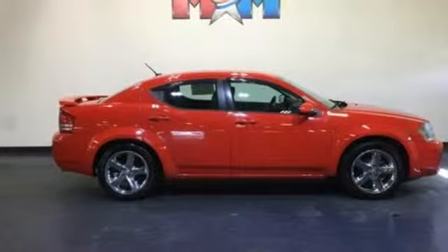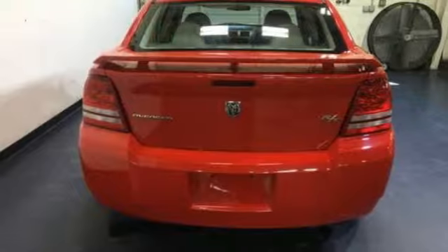Multi-function steering wheel, manual tilting steering column, V6 engine, aluminum wheels, sports suspension, and automatic transmission.